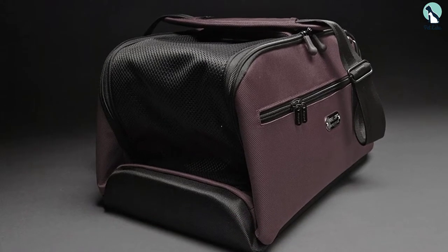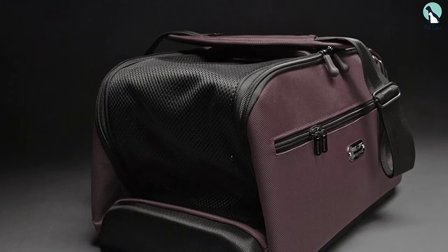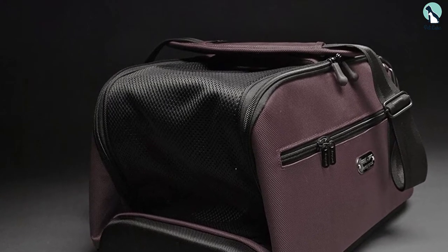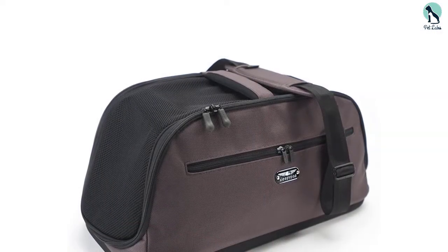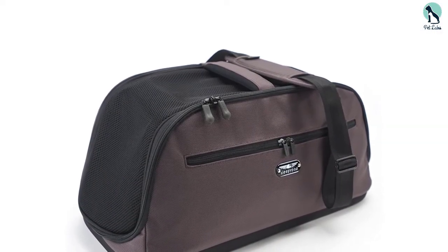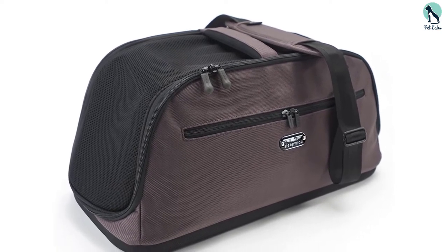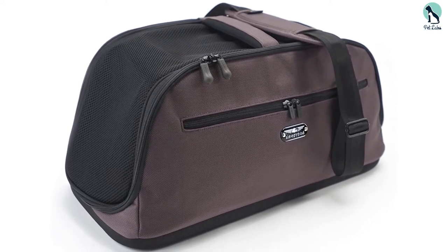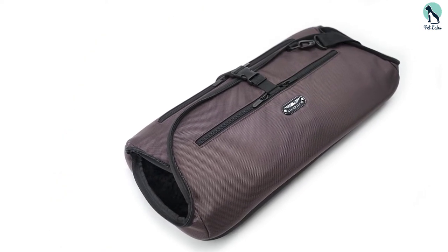This plush dog carrier fits pets up to 17.5 pounds and fits underneath most airplane seats during takeoff and landing. It comes with removable and machine-washable ultra-plush doggy bedding, so your fur baby will be comfortable when they sleep and rest on the go. You can also get a Sleepy Pot warmer kit to keep your pet extra cozy. The bedding is made of soft polyester, and the exterior is luggage-grade nylon in your choice of six colors.